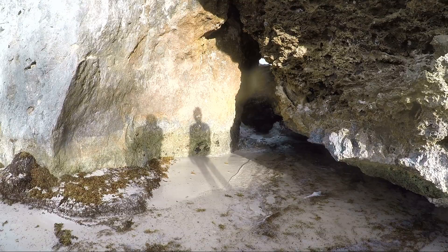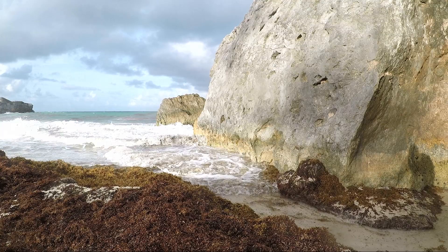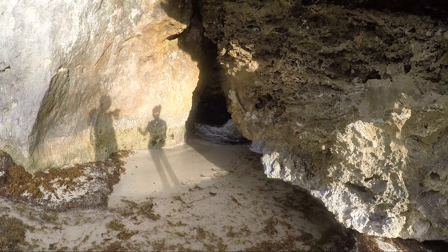The water's coming in through there. Wow.